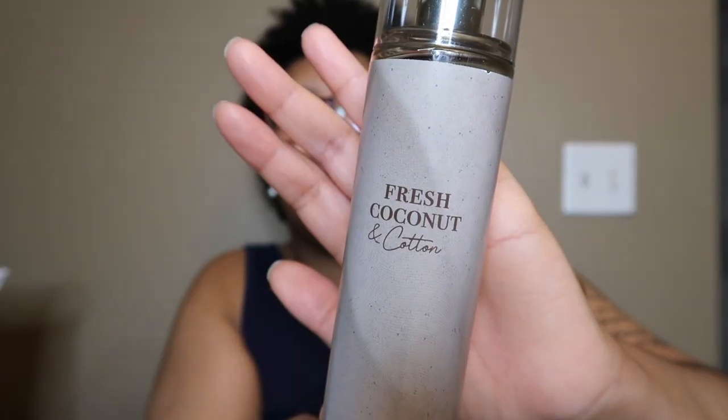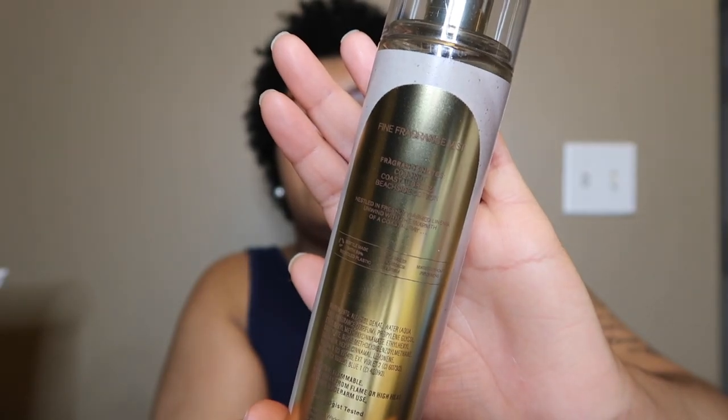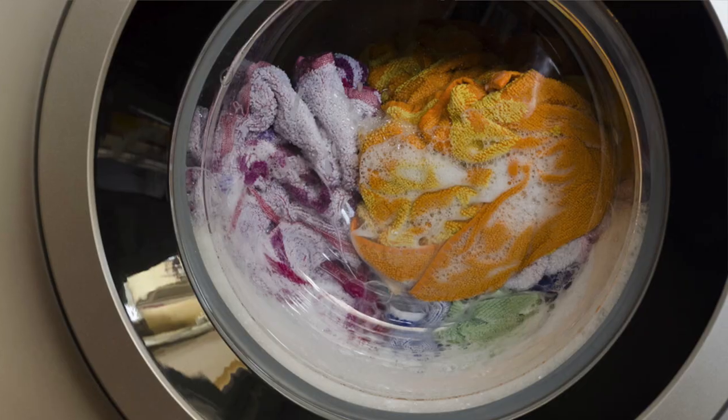Here's another repackage: Fresh Coconut and Cotton. Chloe Yasmine loves this one and says it gets her compliments. The notes are coconut, coastal breeze, and beachside cotton. It smells like a very light coconut cotton scent — like clean clothes with a coconut body spray. I don't usually like coconut scents, but this one I can get behind.